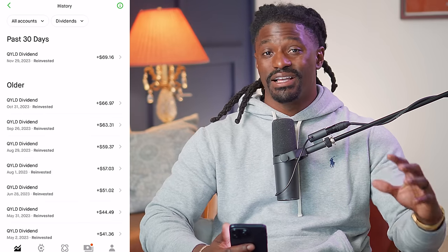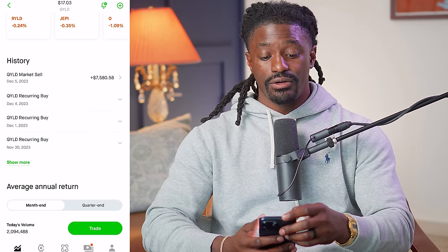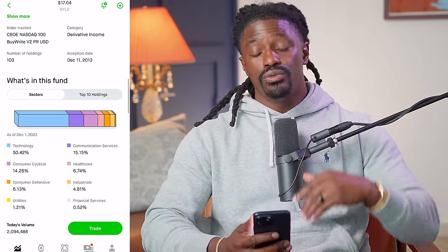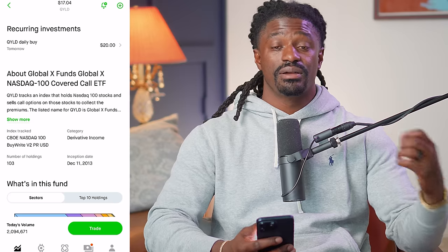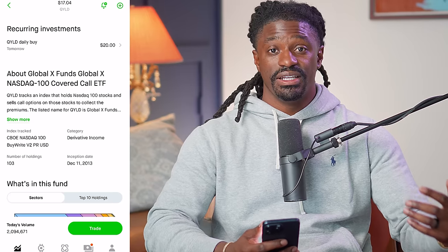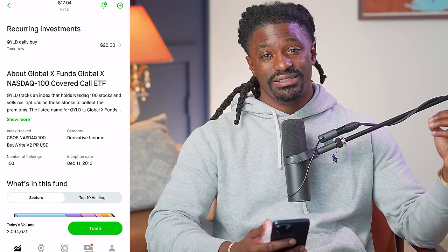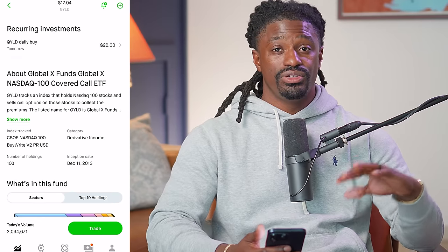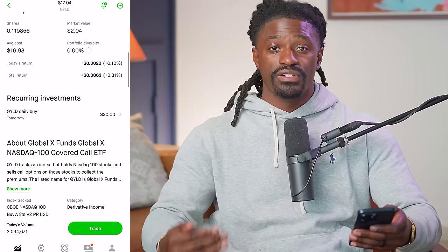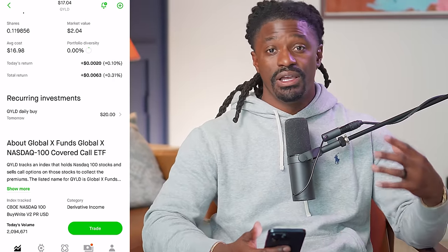Let me show you another chart on exactly why I'm getting out of QYLD. QYLD is a covered call ETF, and those stocks typically just lose value over time. I've actually been doing covered calls on Tesla, making around $5,000 this month alone with a profit of around 20%. Let's go over to the charts, and then I'll show you how to do the calls yourself — rather than paying QYLD a company that's going to fall over time.